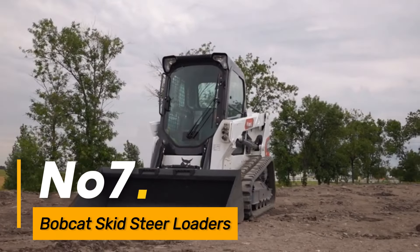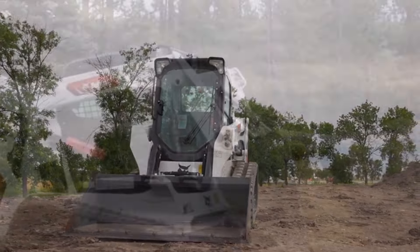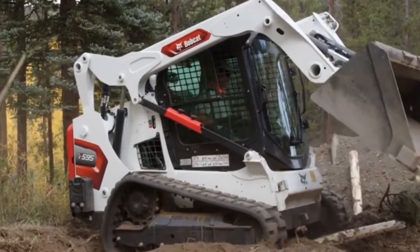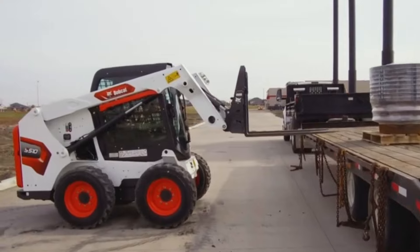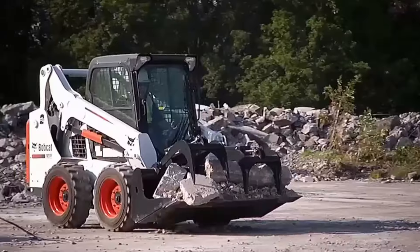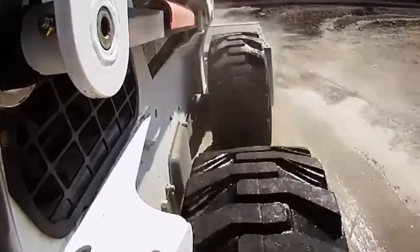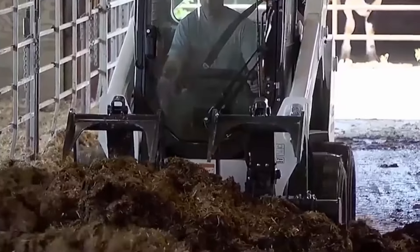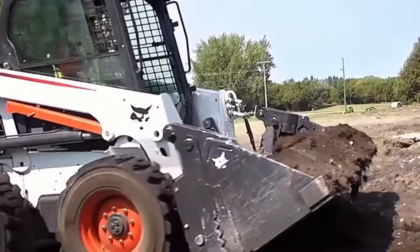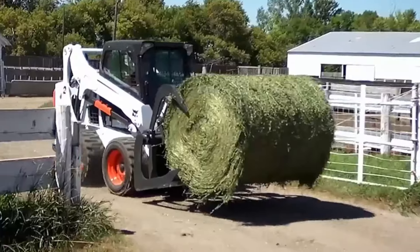Number seven: Bobcat Skid Steer loaders are versatile machines widely used in construction, landscaping, and various other industries. These compact loaders offer a range of attachments for tasks such as digging, lifting, and material handling. Known for their maneuverability and efficiency in tight spaces, Bobcat Skid Steer loaders are indispensable in diverse work environments.